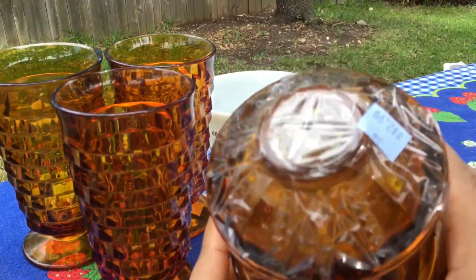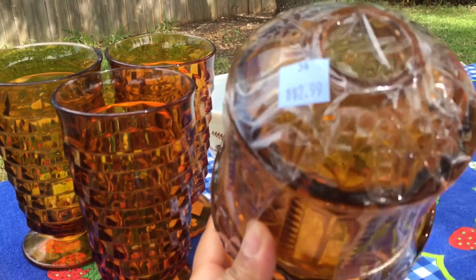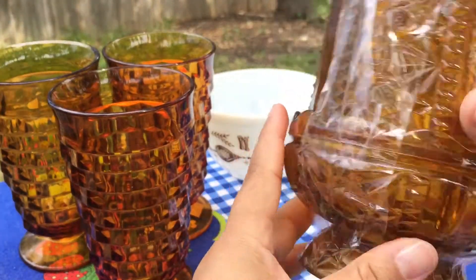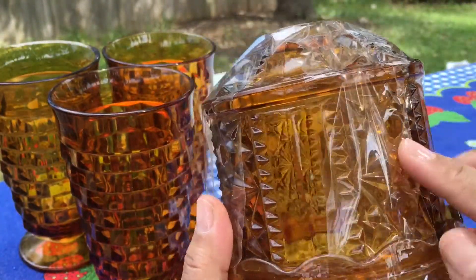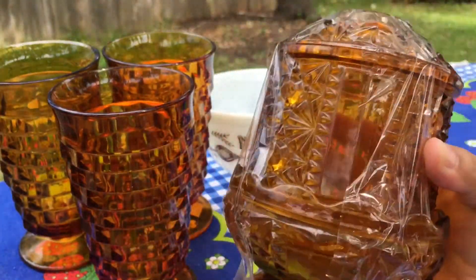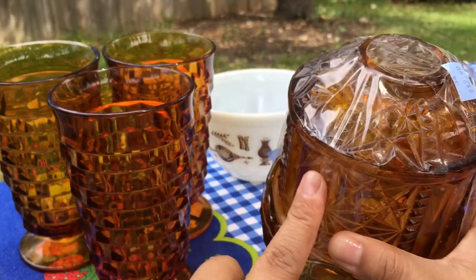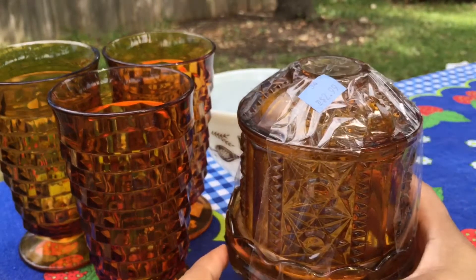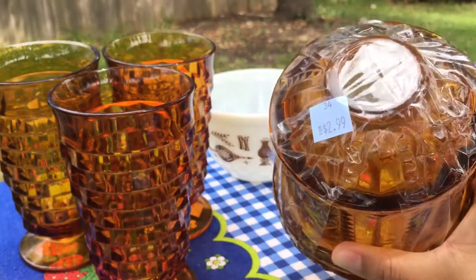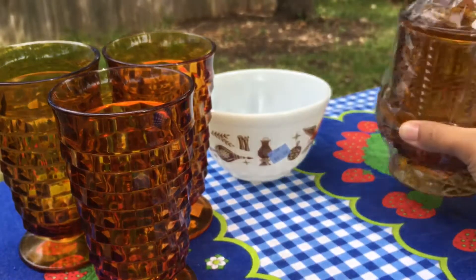I spotted this when my husband was pointing out something else on the shelf, and it is just this fairy lamp in this amber color. I spent $2.99 for this. It's in great condition — I just saw this same exact moon and stars pattern, same color, on sale on Misty's live sale for like $35. I'm probably going to hang on to this one too, guys. I've been trying to buy for resale, and it's hard not to keep a lot of this stuff. But yeah, this is my first fairy lamp, so I'm going to hang on to that.